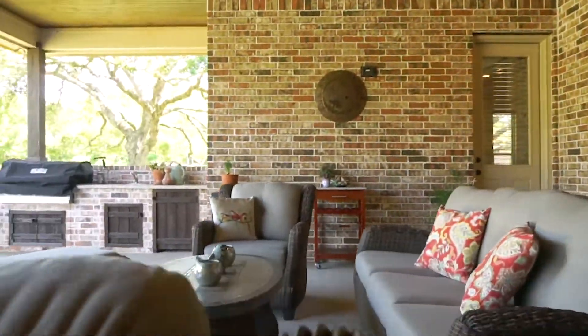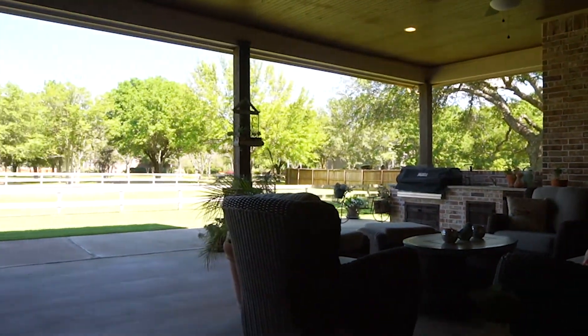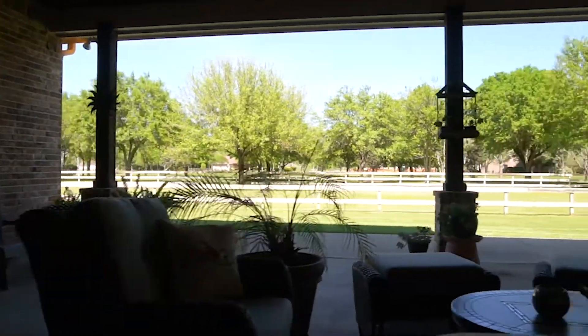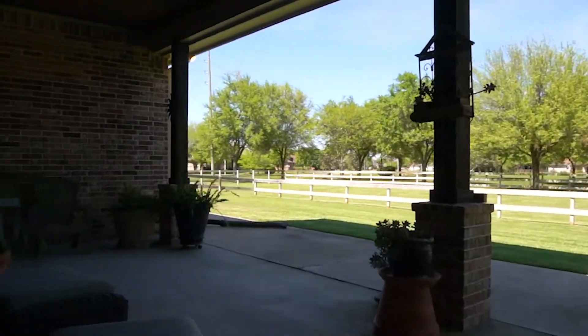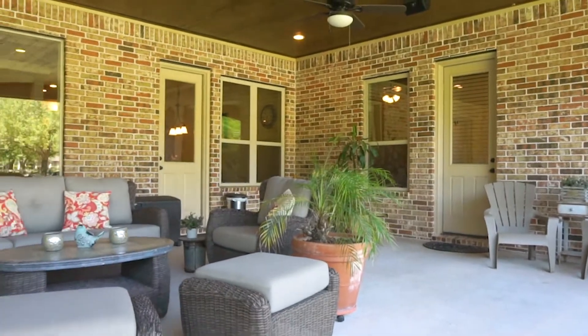Would you love to live here? With the outdoor kitchen, weekends spent barbecuing, this being your view — I thought so. Make that dream a reality today. Contact the listing agent and welcome home.